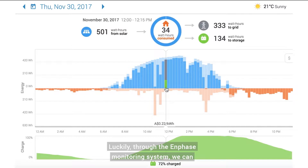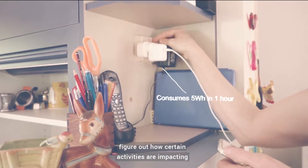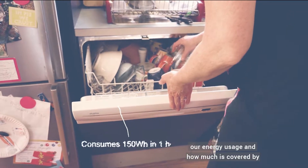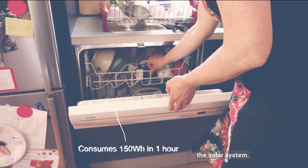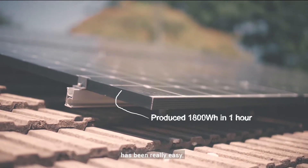Luckily, through the in-phase monitoring system we can look at 15-minute interval breakdowns of each day to figure out how certain activities are impacting our energy usage and how much is covered by the solar system. With this information, taking control of our energy usage has been really easy.